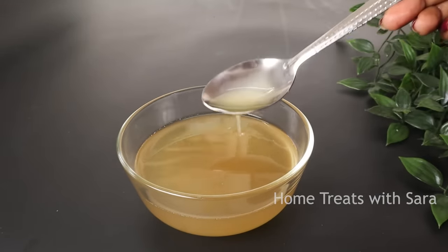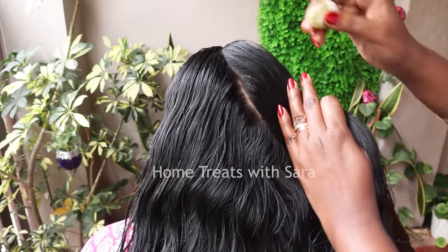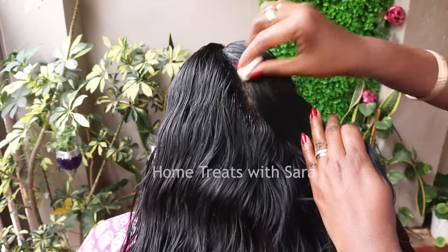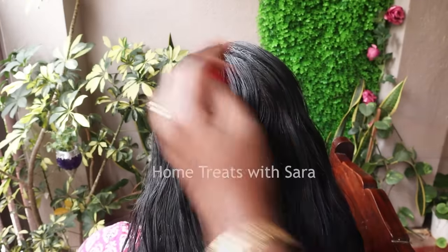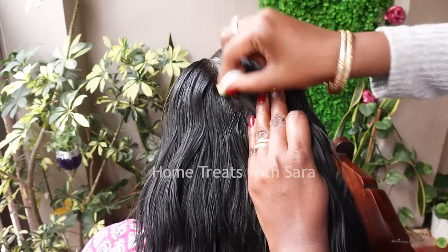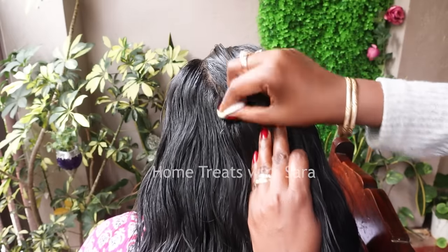To apply this hair oil, first part your hair in small sections and apply to the roots and to the tips of your hair. This oil is very light to use and has a very light fragrance because the ingredients used are very mild. It can easily be used for school-aged children, as it does not have a strong smell like curry leaves, onion, or other similar ingredients. This hair oil can be used on a regular basis or as needed.